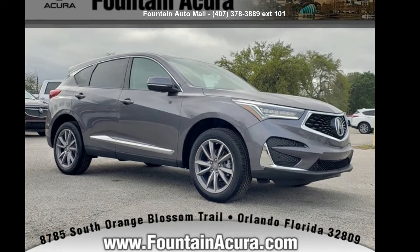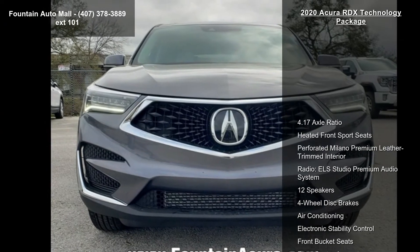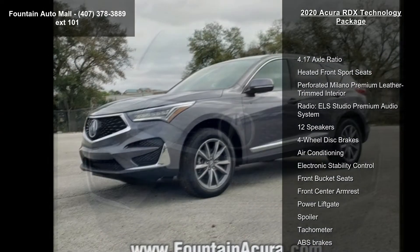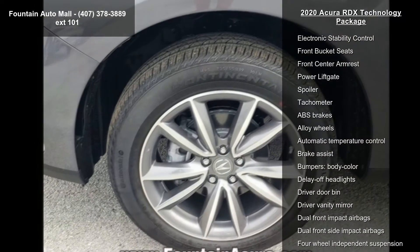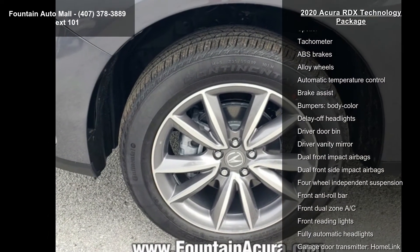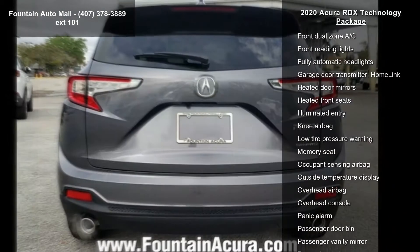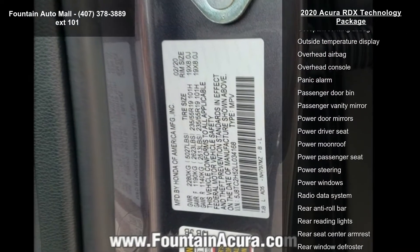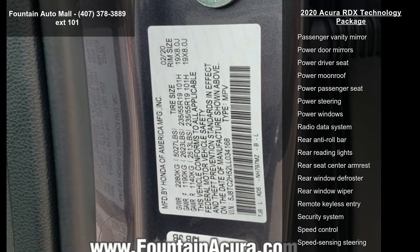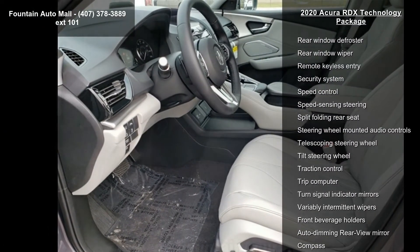Arrive in style with this Acura 2020 RDX Technology Package. Don't miss this great deal on a luxury vehicle. Enjoy these notable features: 4.17 axle ratio, heated front sport seats, perforated Milano premium leather trimmed interior, ELS Studio premium audio system with 12 speakers, four-wheel disc brakes, air conditioning, electronic stability control, and front bucket seats.